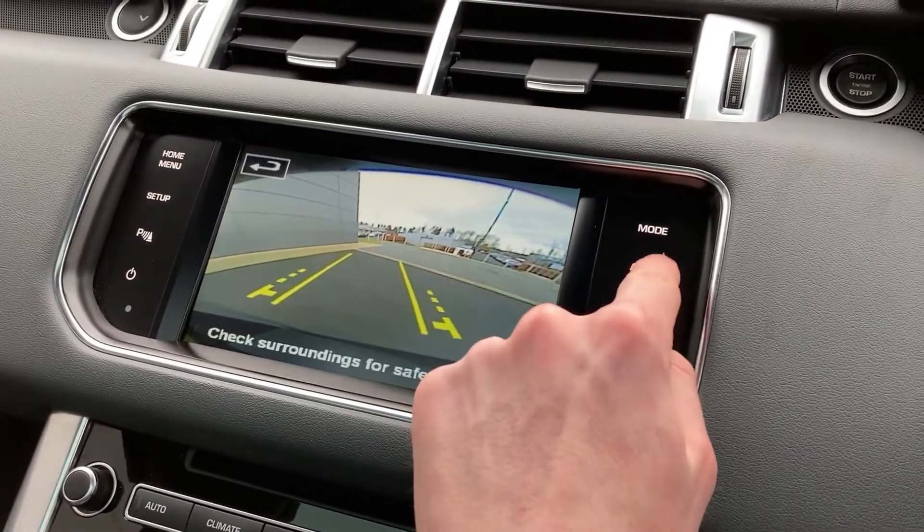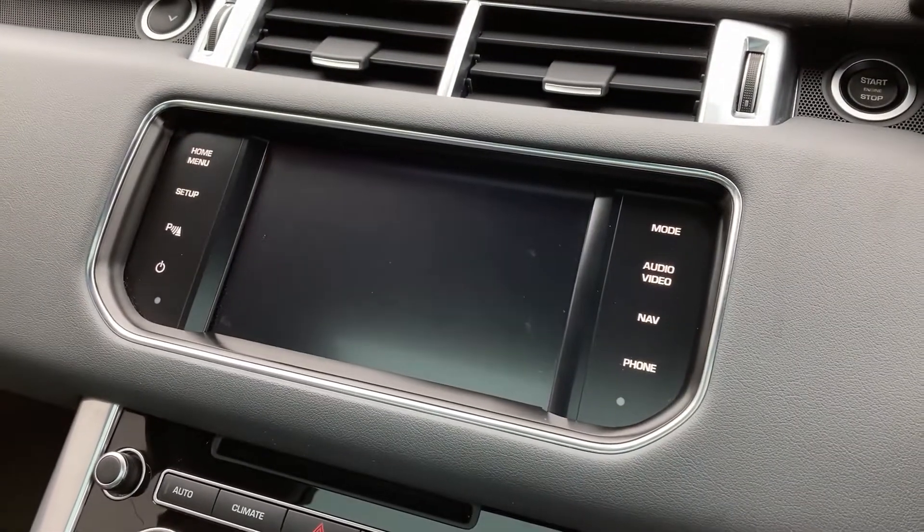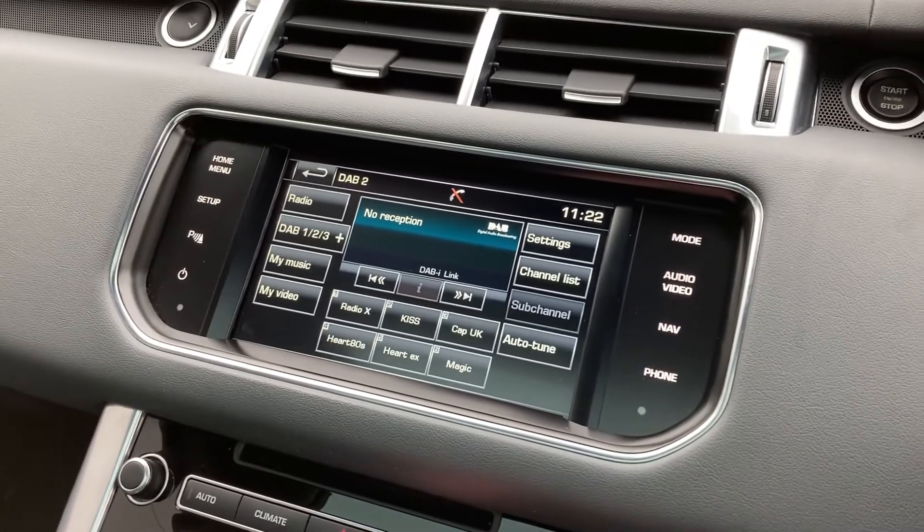Coming to the 8 inch top display we have the InControl navigation, rear camera as well as DAB radio.